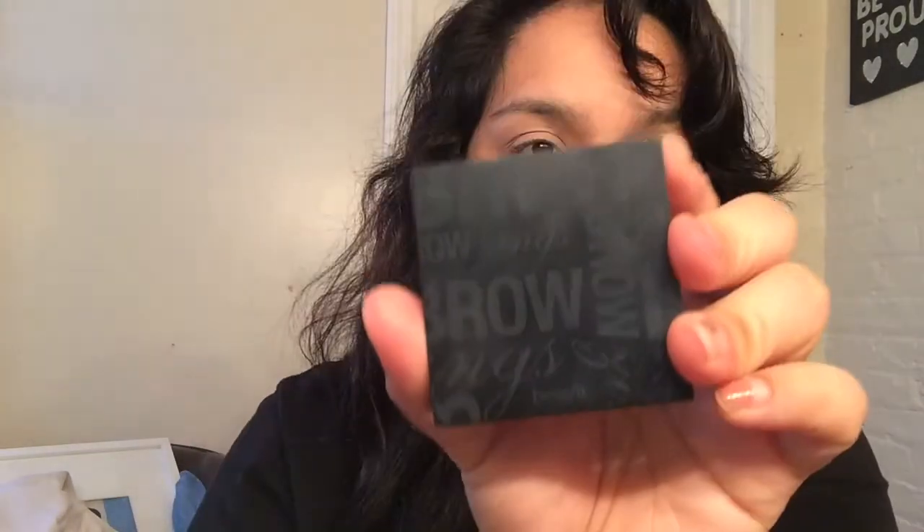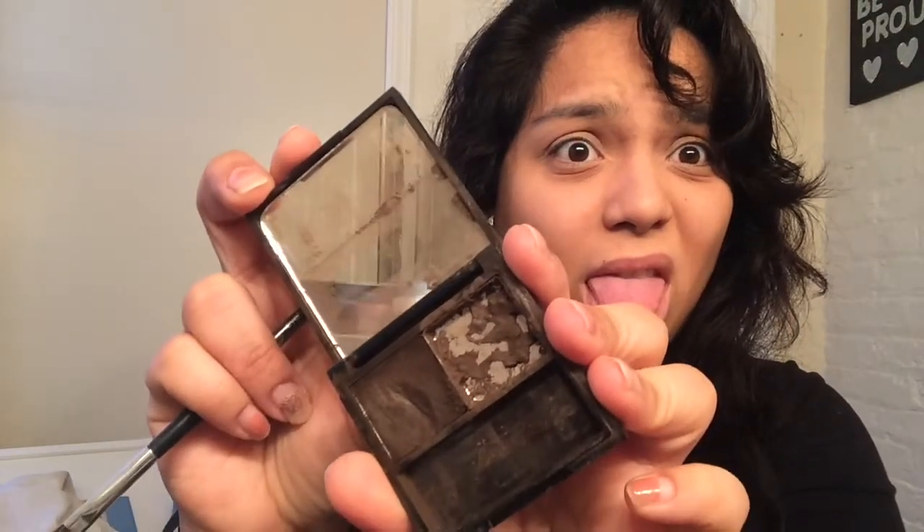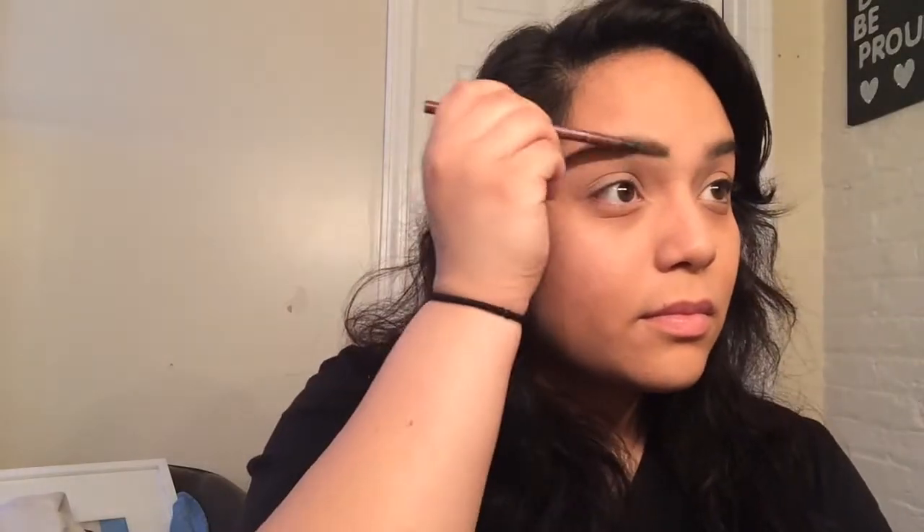All right, time for the brows. I got this from Benefit — it looks horrible because I dropped it when I first got it so I lost a lot of product. I'm just going to fill in my eyebrows. My eyebrows are pretty thick so they don't need a lot of filling, but there are a lot of sparse areas especially at the beginning of my brows, and I don't like that part really defined.